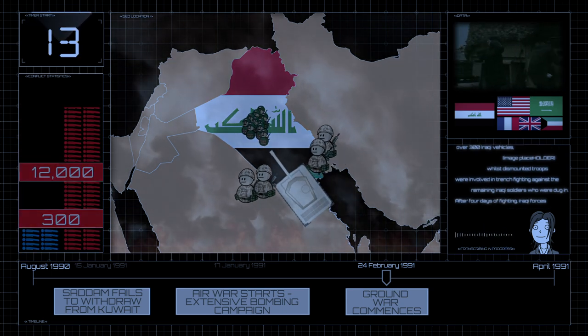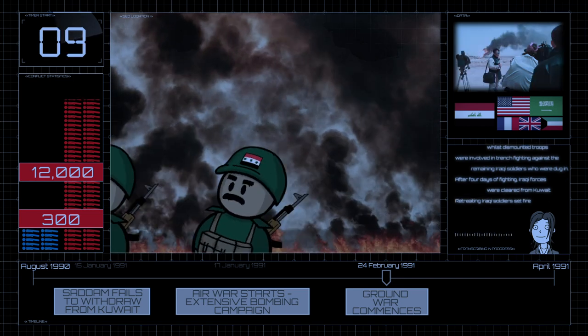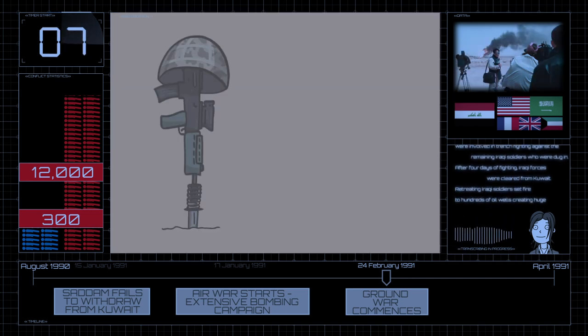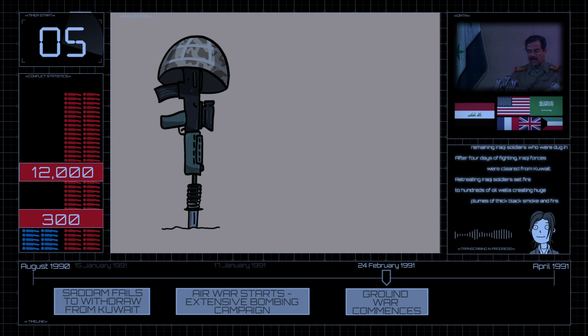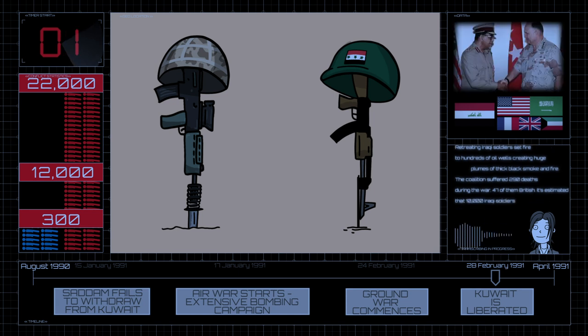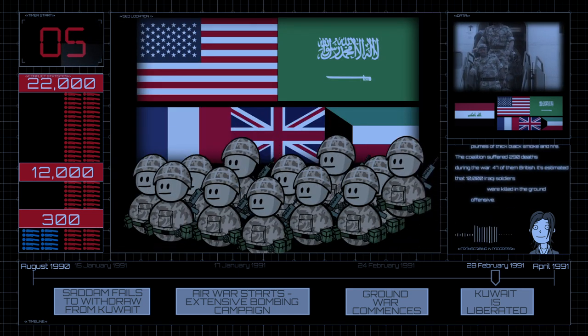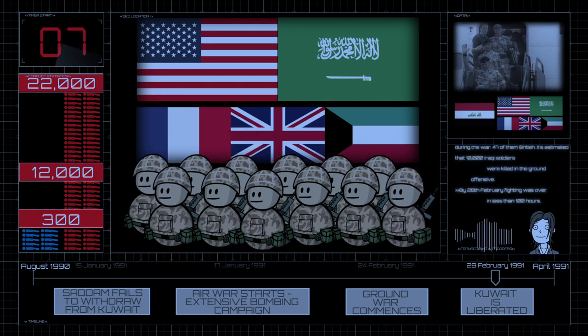After four days of fighting, Iraqi forces were cleared from Kuwait. Retreating Iraqi soldiers set fire to hundreds of oil wells, creating huge plumes of thick black smoke and fire. The coalition suffered 290 deaths during the war, 47 of them British. It's estimated that 10,000 Iraqi soldiers were killed in the ground offensive. By the 28th of February, fighting was over — in less than 100 hours, Kuwait had been liberated. A ceasefire agreement was signed soon after.